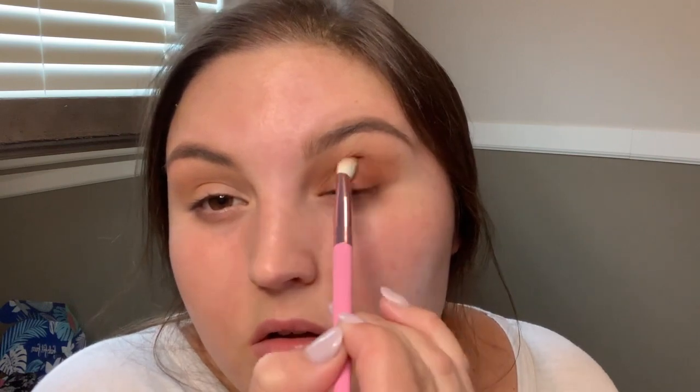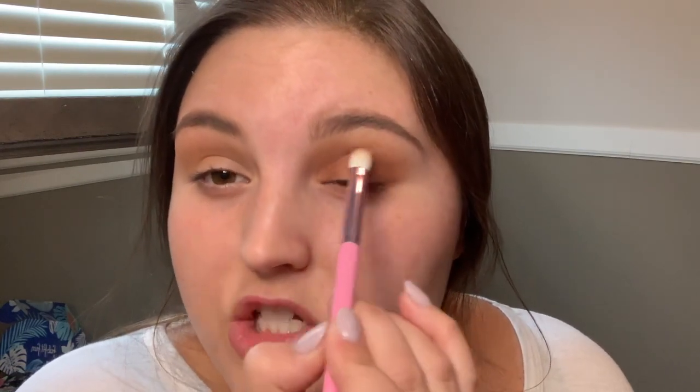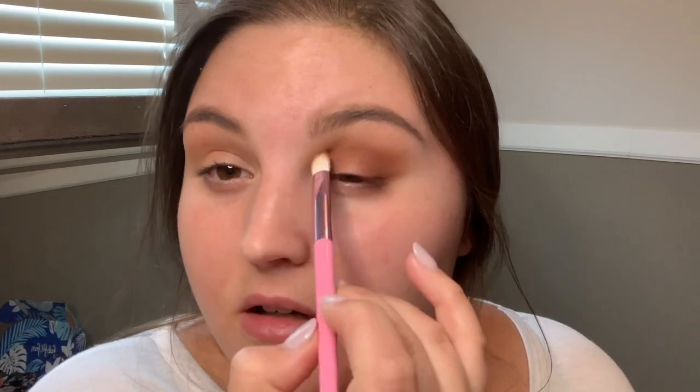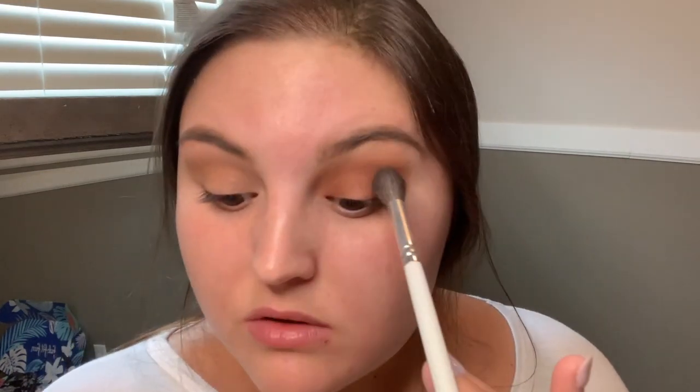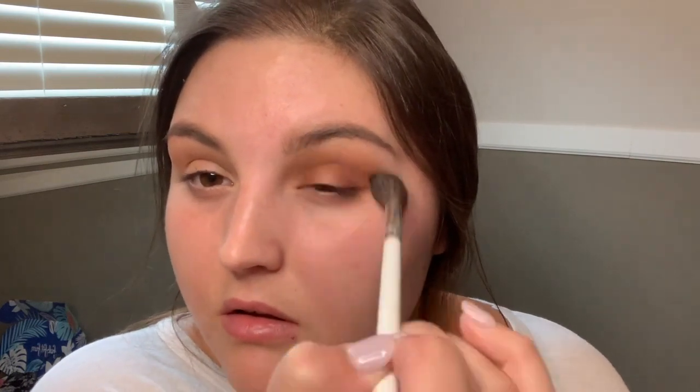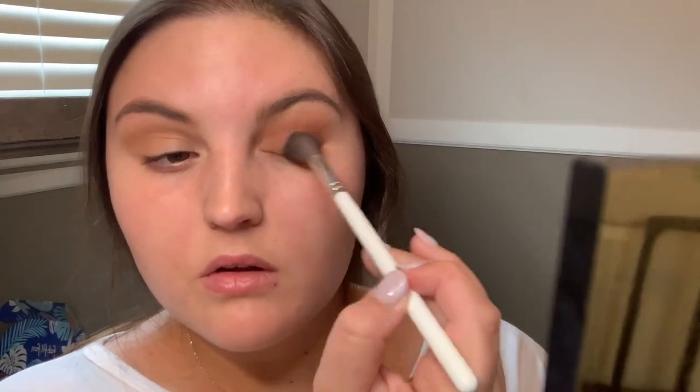I'm pushing the color into the inner corner, creating a halo around my eyelid. When adding more color, I always start on the outer edge and just drag the extra product in. Then I go back in with the first big fluffy brush used for the transition shade and blend everything out to make sure there are no harsh lines. Then I do the same thing to the other eye.